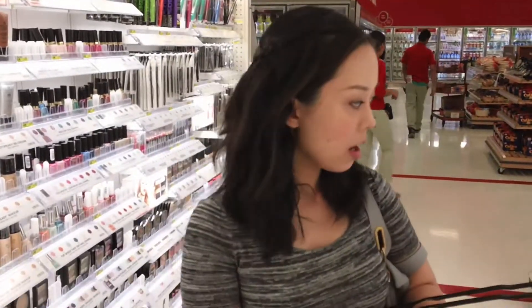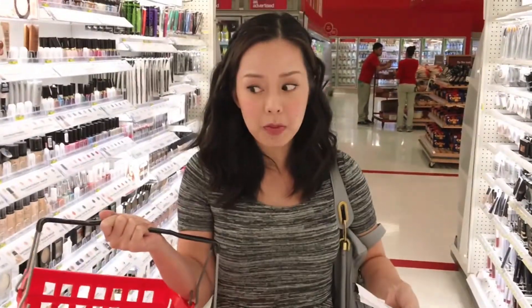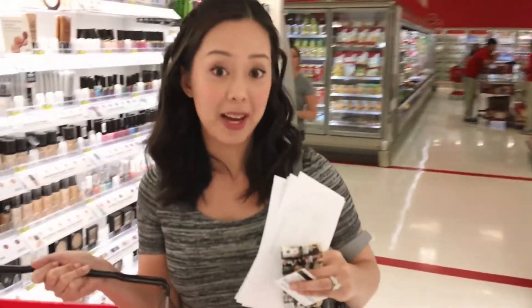I think I got everything I'm going to be able to get here, and then I'm going to go to Ulta next. I'm going to check out here — I'll let you know the total as soon as I check out. I'm going to be able to use about two coupons, and then I'll head over to Ulta and get the rest of my items.